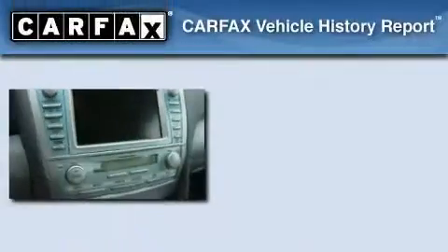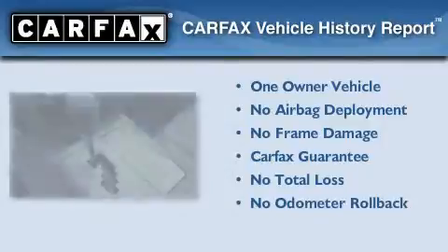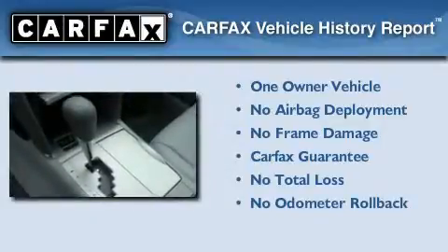This vehicle has fewer than 40,000 miles on the odometer. This sedan has had only one owner, and it qualifies for the Carfax Buy-Back Guarantee.